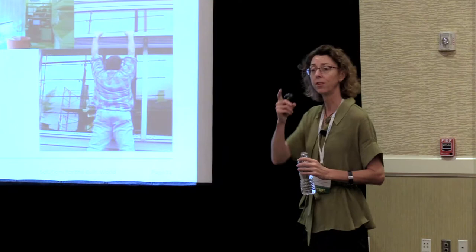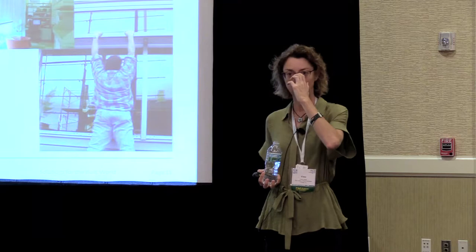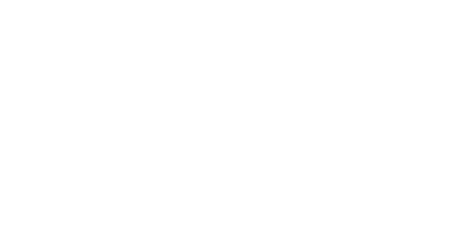One thing I did neglect to mention earlier — there was a question about certifications for building enclosure commissioning providers. Currently the only one I'm aware of is by the University of Wisconsin, a three-day class. The one proposed by ASTM has been abandoned — it was a NIBS-ASTM collaborative effort meant to comply with ANSI requirements. But mid-last year ASTM decided it was too expensive and time-consuming. That certification effort has gone by the wayside. RCI is starting to pick up something and may pursue that concept as well.